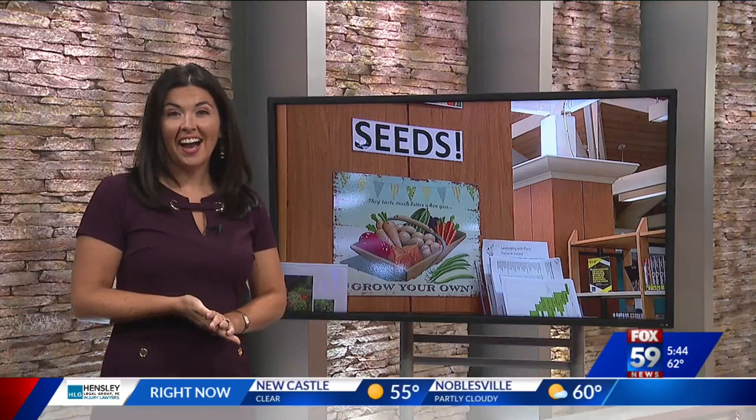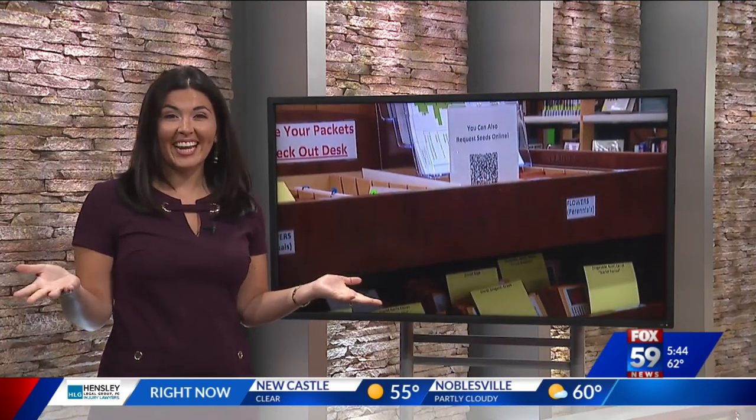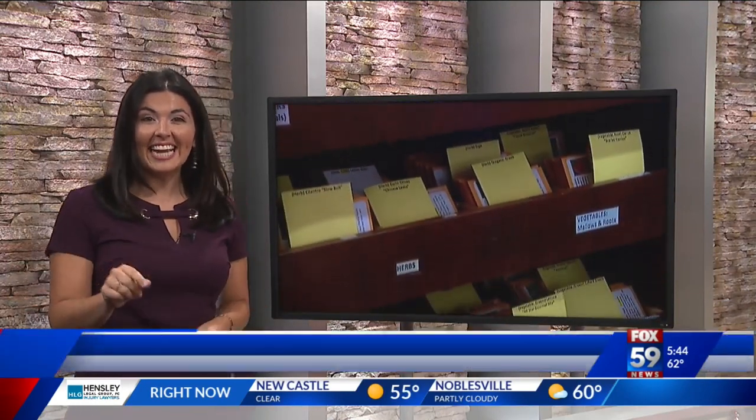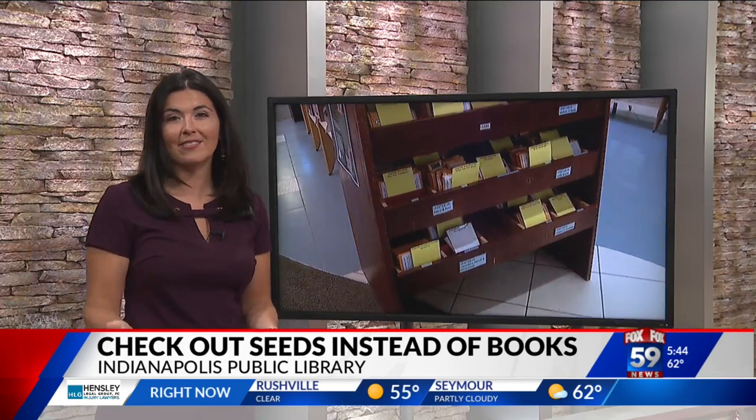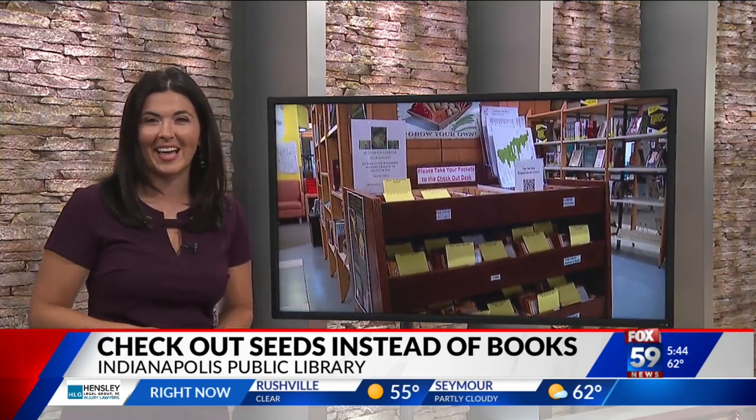Melissa, my mom does this. We have stacks of seeds and stuff to use. It's a great idea. Nineteen library branches within the Indianapolis Public Library have seeds you can check out and take home to garden, and obviously you don't have to return these back to the library.